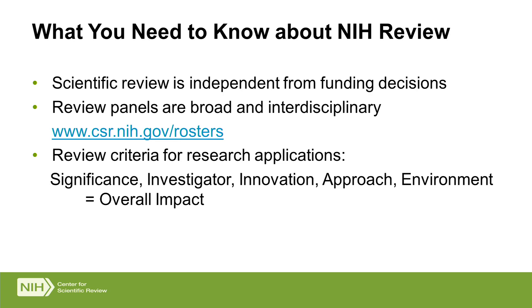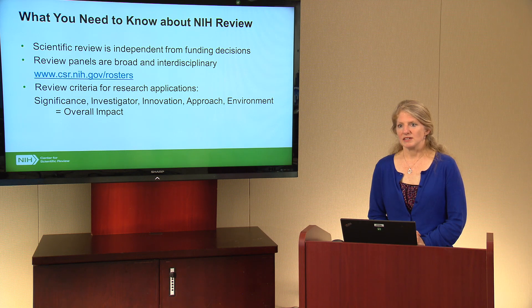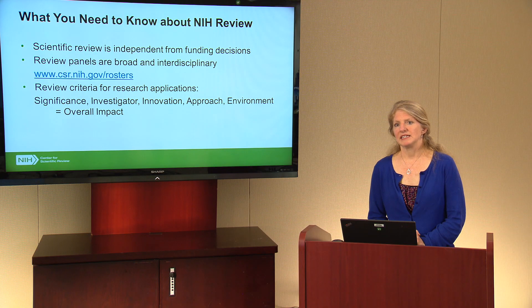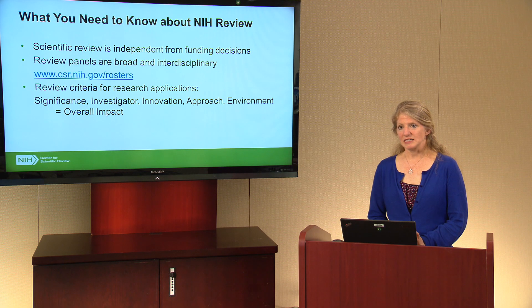Another thing to know is that review panels are broad and interdisciplinary. We intentionally build panels that cover a broad range of science but hang together around a scientific theme. You'll get a good sense of which study sections might be most appropriate for your research by looking at our rosters at www.csr.nih.gov/rosters. Finally, pay attention to the review criteria for applications. For research applications at NIH, the review criteria include significance, investigator, innovation, approach, and environment, and reviewers pull these together into an overall impact score. Different activity codes will have different review criteria, so pay attention to the specific criteria for the type of application you're pursuing.